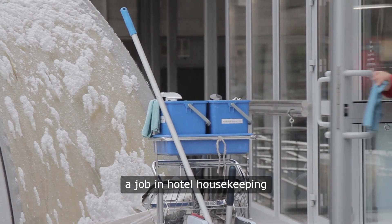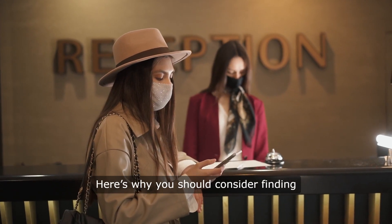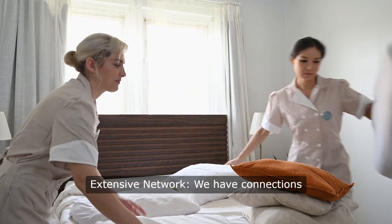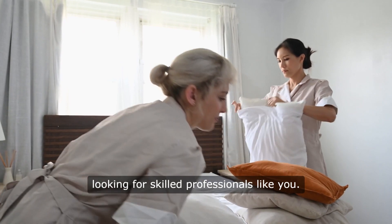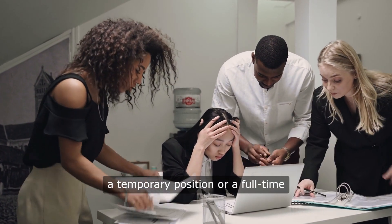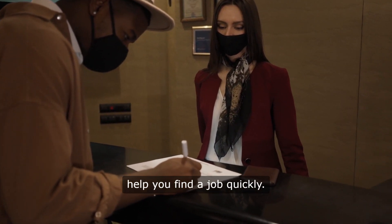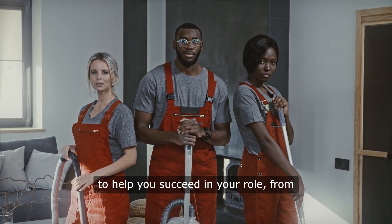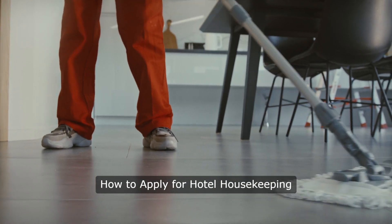Why Choose Workers' Direct for Your Next Hotel Job? Looking for a job in hotel housekeeping or as a room attendant? Workers' Direct is here to help. Extensive Network: we have connections with top hotels and hospitality employers looking for skilled professionals like you. Quick Placement: whether you're seeking a temporary position or a full-time role, Workers' Direct can help you find a job quickly. Career Support: we offer guidance and resources to help you succeed in your role, from training materials to ongoing support.